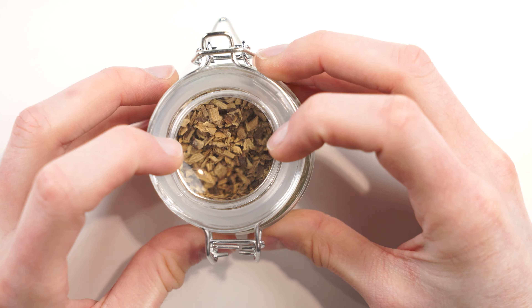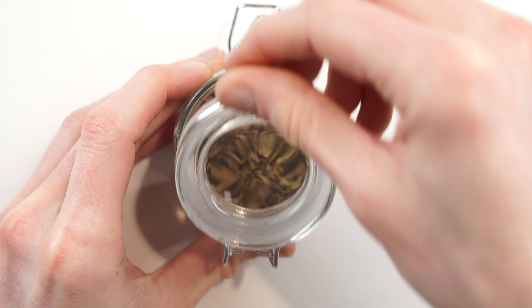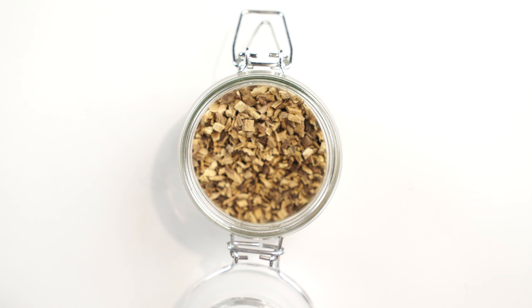Last but not least, licorice root can be a little bit of a double-edged sword because it's a regulated component — the FDA regulates it to a very specific percentage of your whole usage. But what it does is give you a perceived sweetness without giving you a coating sweetness like sugar or honey. It sweetens up the overall spirit in a perceptive methodology.